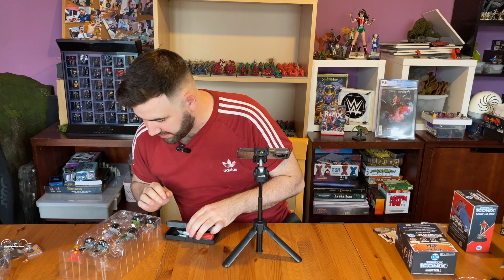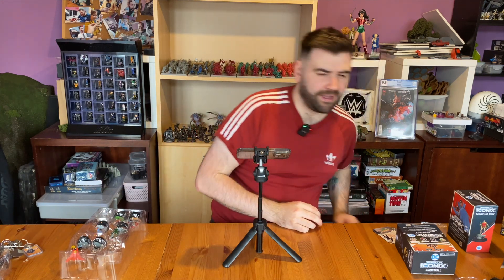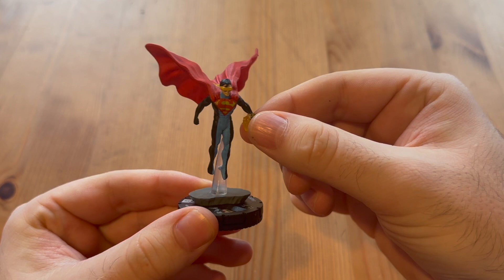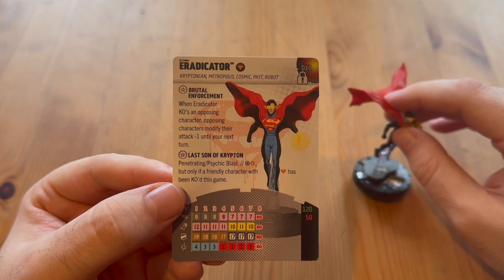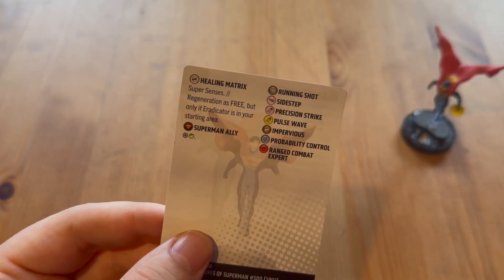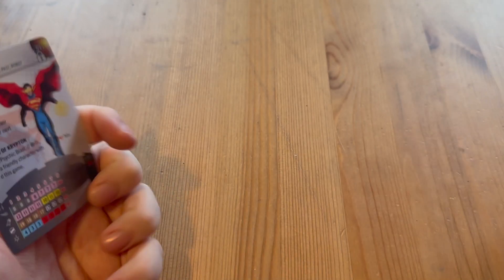Eradicator is also in there and he's the one I'm most excited about from this set. I remember the old one from a set just called Superman and he was an absolute monster. I used to love playing that figure - he just looks so cool with the transparent plastic, and he's normally quite a powerhouse. Whenever Eradicator KOs an opposing character, opposing characters modify their attack minus one until your next turn. He has penetrating psychic blast and can see through blocking terrain, but only if a friendly character with the Superman ability has been KO'd this game. He's got super senses on his special defense, and regeneration is free but only if he is in your starting area.